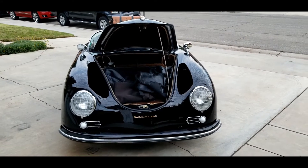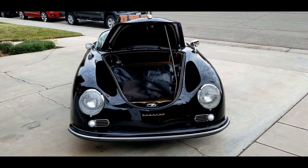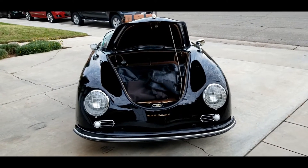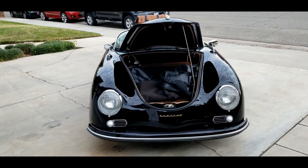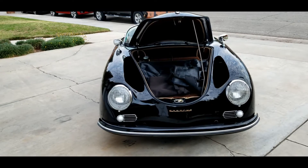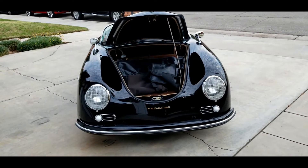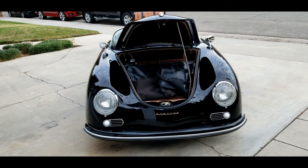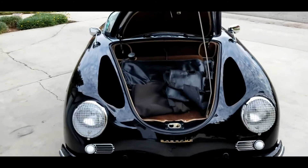Let's do a driveway walk around of my latest Porsche Speedster replica. This one is a Vintage Speedsters built car, made prior to Vintage Speedsters being sold in the early 2000s and moved in 2018. I only buy the ones made before that when Kirk Duncan owned the company. This one is registered as a 1964 Volkswagen in California.